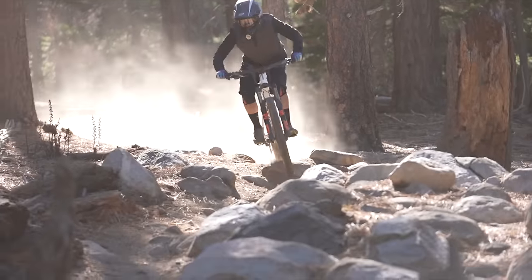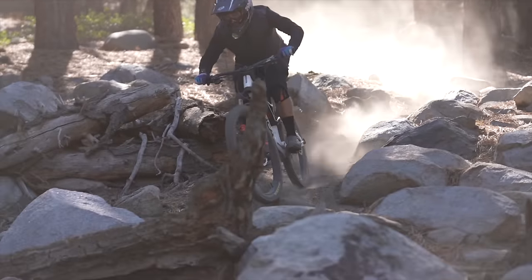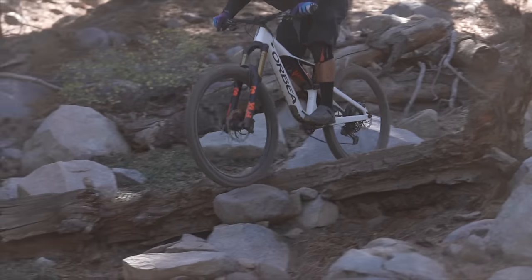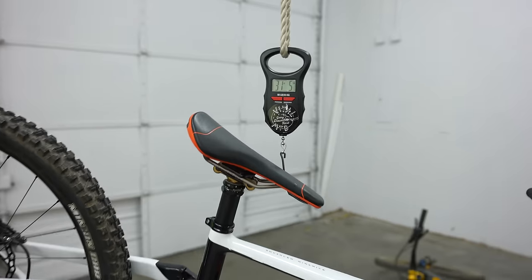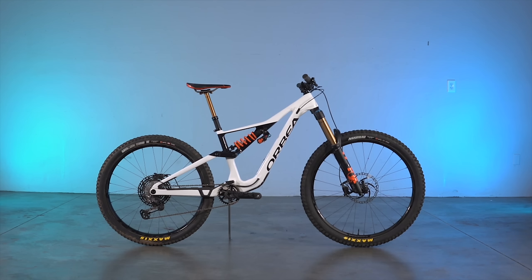It graciously handled steeps, chunk, and flow, but its ability to comfortably tackle all-day excursions, in addition to that fantastic descending performance, make the Rayon a star. While the Rayon offerings aren't cheap, you can use Orbea's Mayo customization platform and hand-picked parts to build an incredible bike for a competitive price.